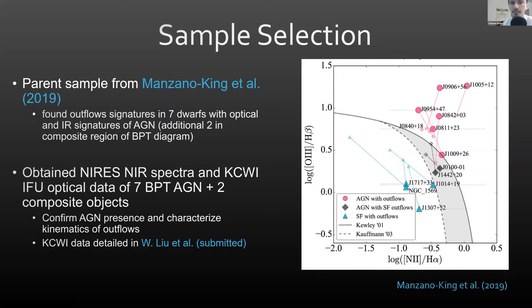Although this suggests that AGN are involved with outflows, shock ionization from starbursts can often mimic these AGN line ratios. In this study, we obtained follow-up NIRES observations of nine dwarfs found in the AGN and composite region of the BPT. Our goal was to confirm the presence of AGN in those galaxies. We also obtained KCWI data to better explore the detected outflows, with more details provided in a forthcoming paper by Weijay-Louis.